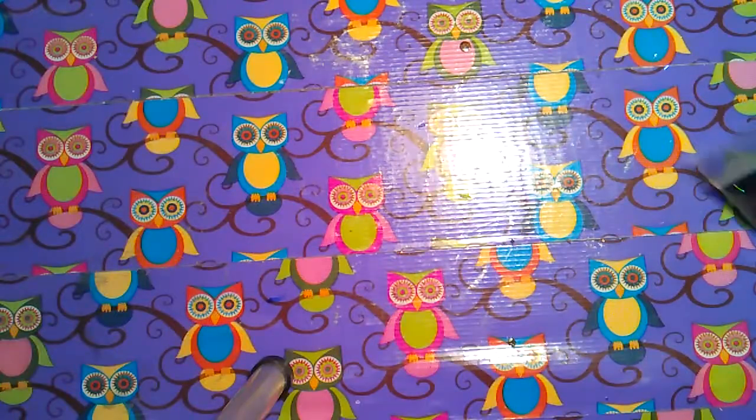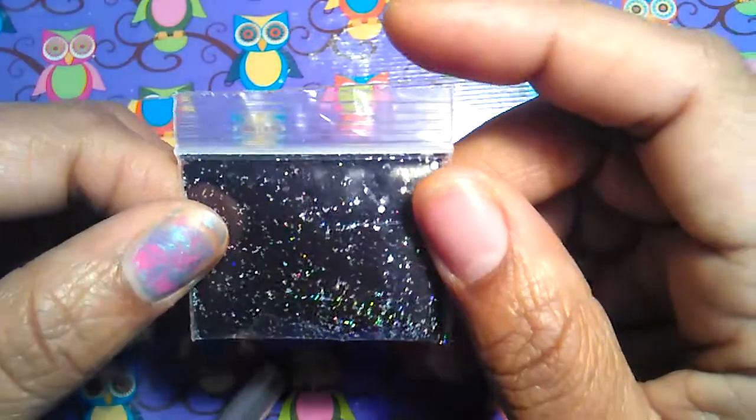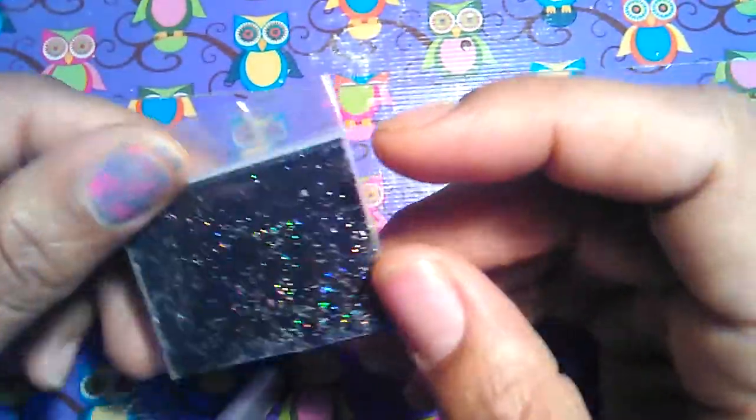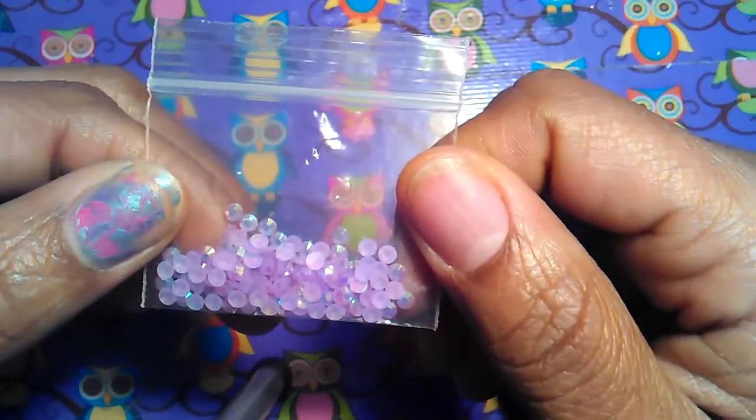With that she also sent these black hexes with holographic silver glitter in them — very pretty. And she sent these purple iridescent jelly rhinestones.